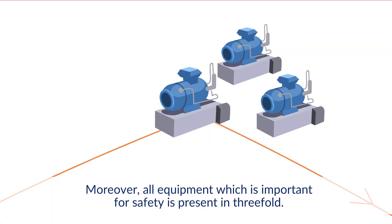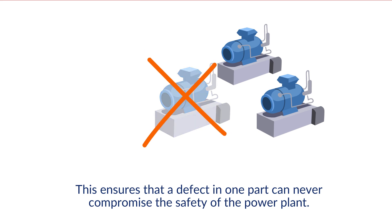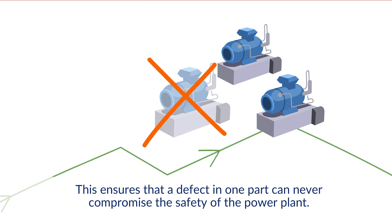Moreover, all equipment which is important for safety is present in threefold. This ensures that a defect in one part can never compromise the safety of the power plant.